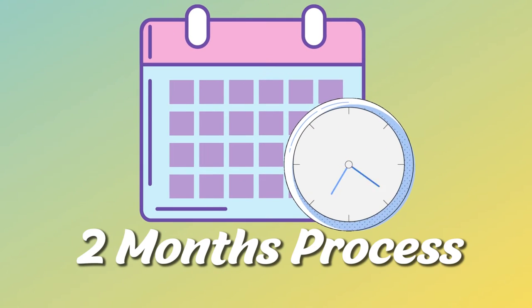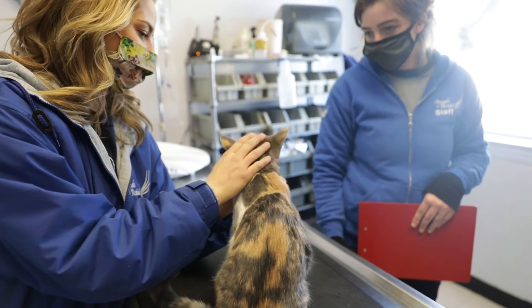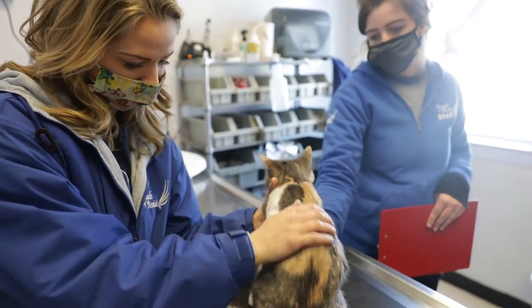It is a couple month long process. The injections are spaced out by a month, and these injections are very painful for your pet — they do have to remain calm during this time.